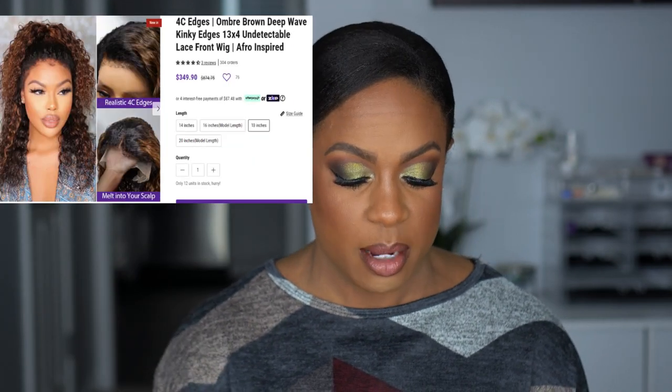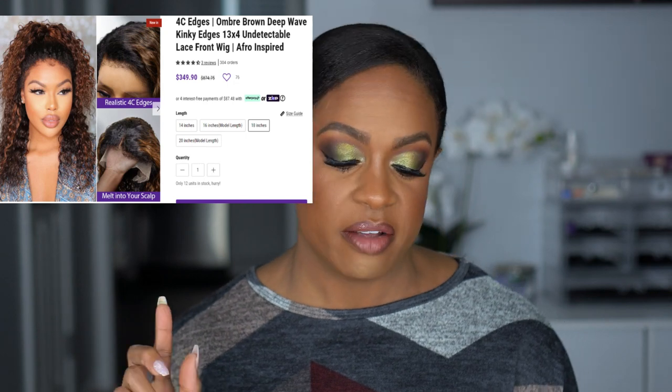I just recently filmed a video showing some wigs I bought from Love Me Hair — this one was sent to me. This wig is their 4C edges ombre brown deep wave kinky edges 13x4 undetectable lace front wig. It's described as afro inspired. She is a little pricey compared to some other wigs from the brand, but remember, you get what you pay for — and some wigs are $600, $700, $800 — so this is still super affordable. I do have a coupon code listed below if you're interested.